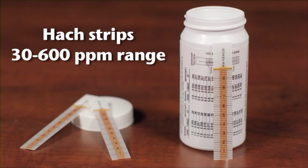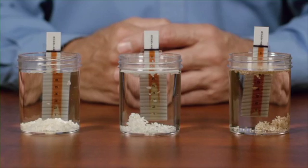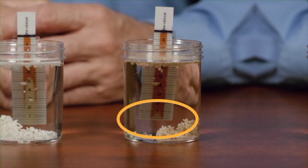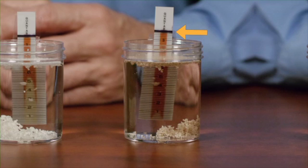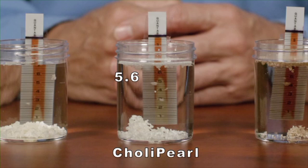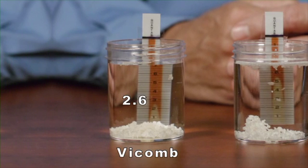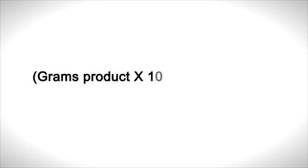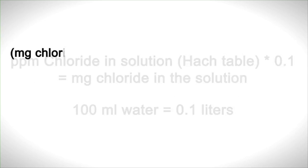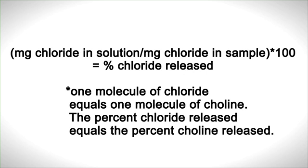One hour has passed since we started these vials. We're going to test the level of chloride molecules released into the water, which is in a one-to-one ratio to the choline released. I prefer Hach strips in the 30 to 600 parts per million range. At each hour, we place a test strip in each sample, being sure to keep the bottom of the strip above any product that may have settled on the bottom of the vial. When the indicator line at the top of the strip turns black, the test is complete. We then read the numerical value indicated by the change in the strip color. At one hour, the ReaShure sample has a value of 1.0, CholaPerl at 5.6, and VicoMbe at 2.6. After converting to parts per million, we can then calculate the percentage of chloride and consequently choline released over time. We will now complete this test hourly for a total of five samples.